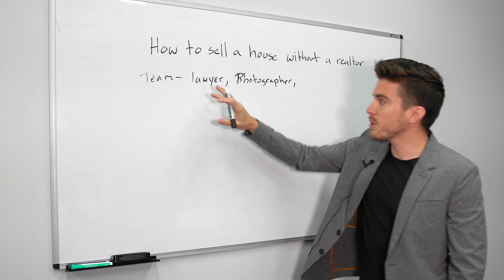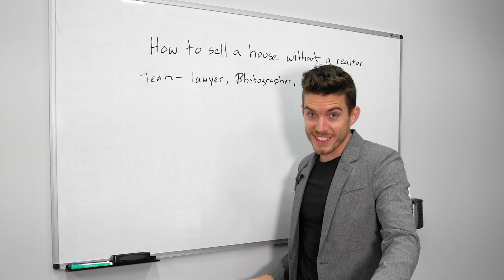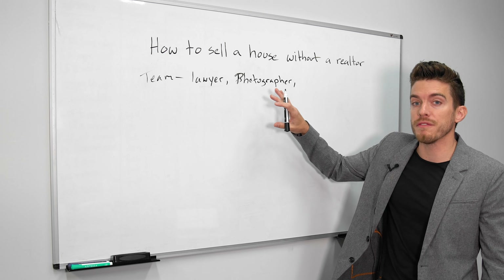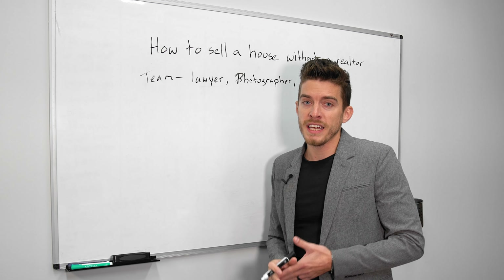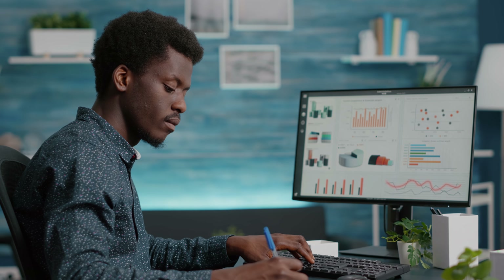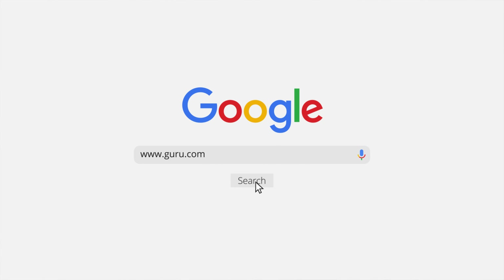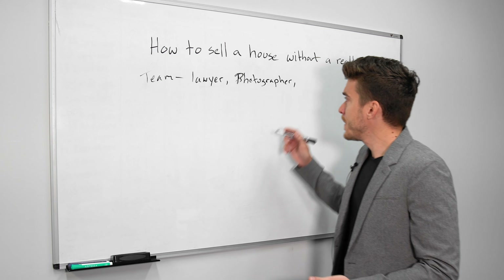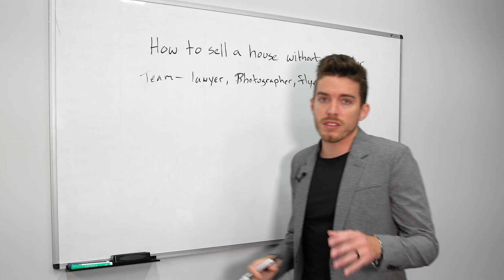So to recap your team: you have your lawyer for comfort and oversight, and your photographer to help with your marketing material. The last person you need is somebody that understands how to make flyers. This is easy and not expensive — you can go on sites like guru.com and find somebody for around ten dollars to make it for you.